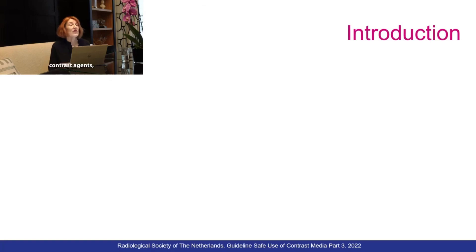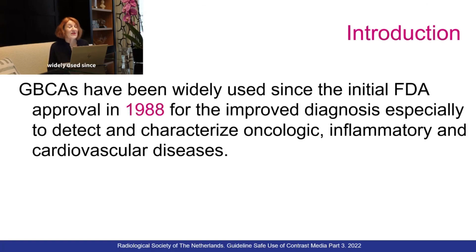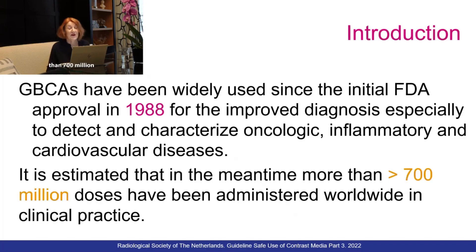Gadolinium-based contrast agents have been widely used since initial FDA approval back in 1988 for the improved diagnosis, especially to detect and characterize oncologic, inflammatory, and also cardiovascular diseases. It is estimated that in the meantime more than 700 million doses have been administered worldwide in clinical practice.